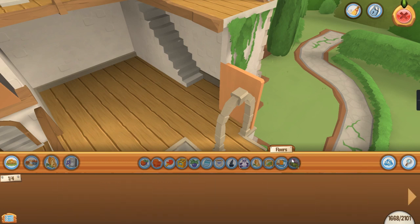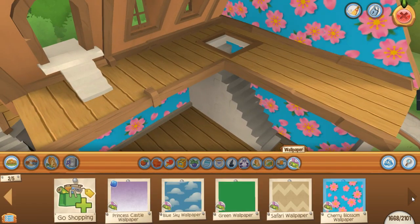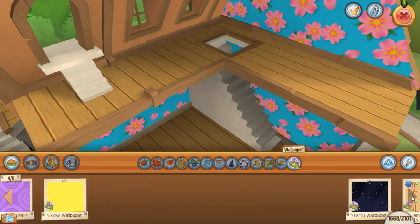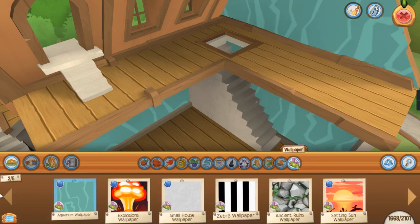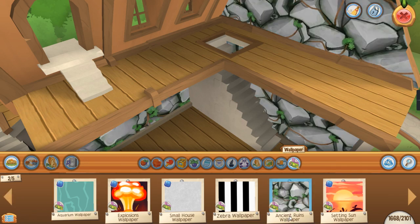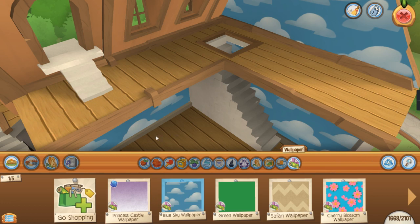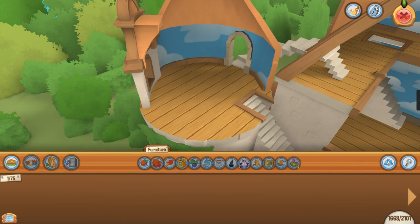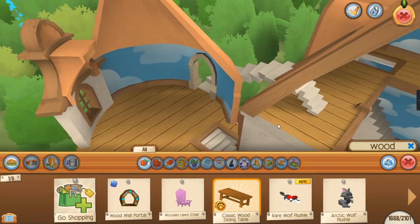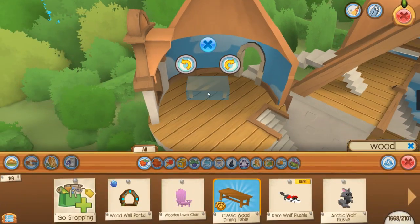I'm just going to start with a simple wallpaper. This isn't really a woody theme though — it doesn't make me feel anything. Maybe this one then. We're just going to search for some wood stuff — wood items. So this is the dining room, where we will eat.